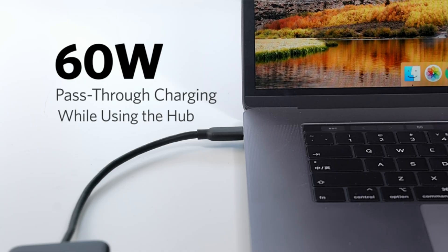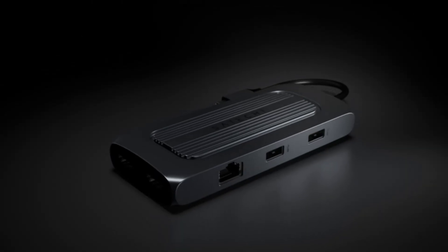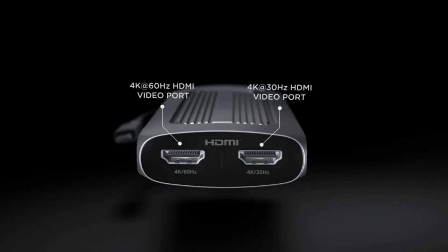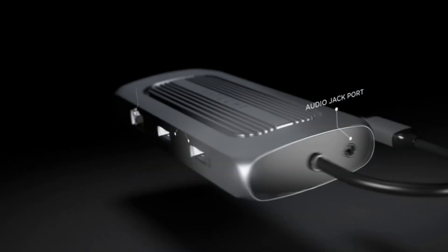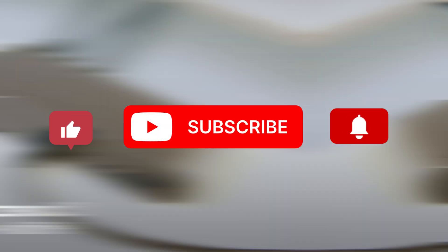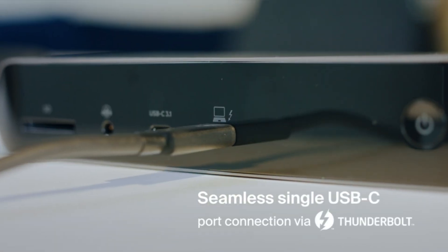We've tested and reviewed the top USB-C hubs on the market to help you find the perfect one for your needs, from high-speed data transfer to 4K video output, these hubs do it all. So stick around as we break down the features, performance, and value of each one. And don't forget to hit that subscribe button and ring the bell to stay updated with our latest tech reviews. Alright, let's get started.